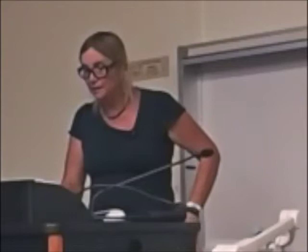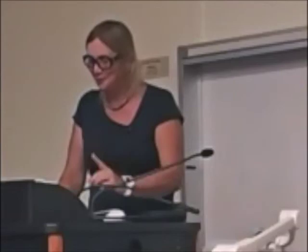Finally, just some commercial messages. Evolution's Rainbow, published in 2004, is now in Portuguese and translated into Korean, with a 10th anniversary edition just out. The Genial Gene, published in 2009, is now out in French. And here's the ultimate self-indulgence — this is the book I've just finished, my first novel: a retelling of the Ramayana set in the year 2050, sort of science fiction. Thanks, and hopefully this overview of my work has been helpful.